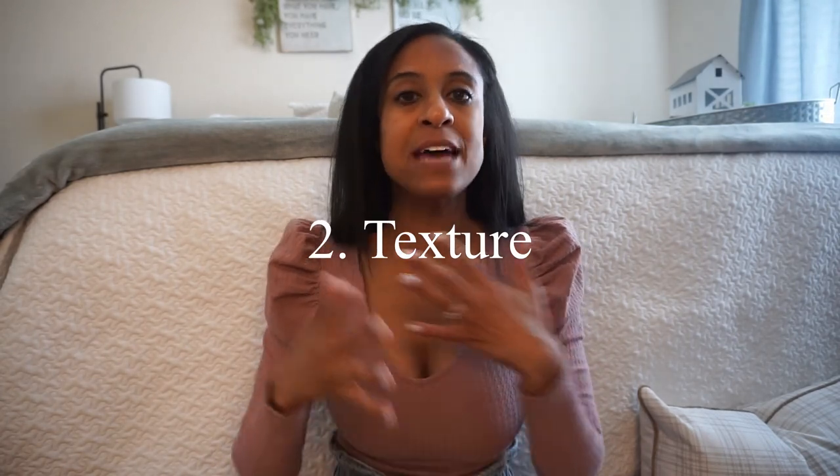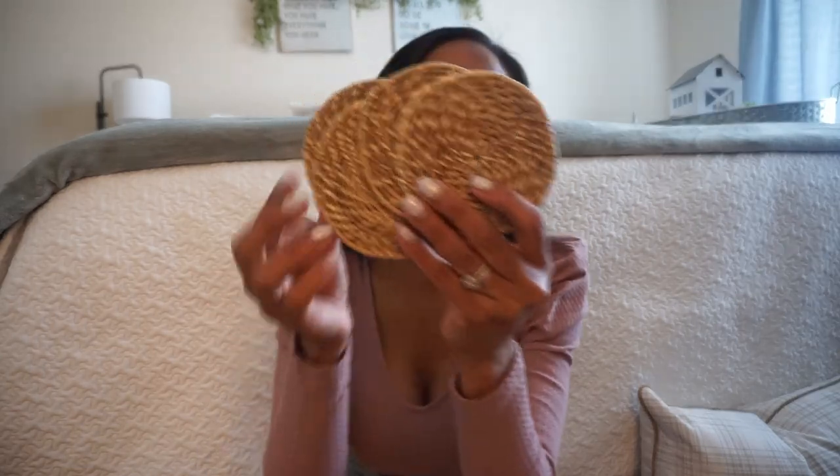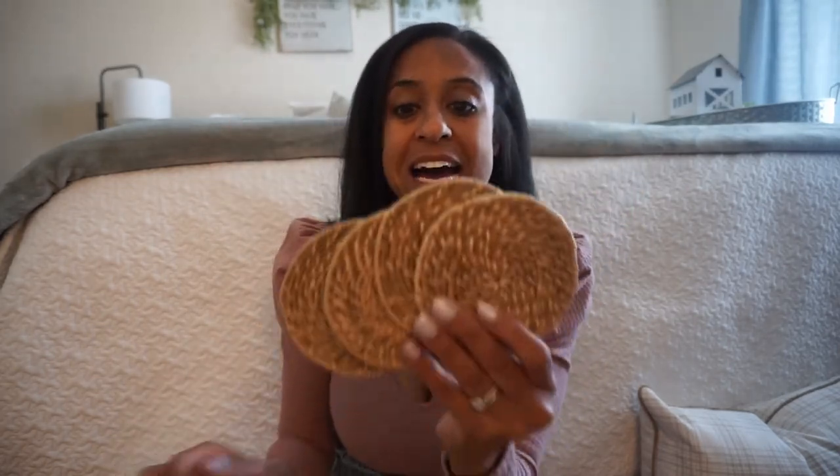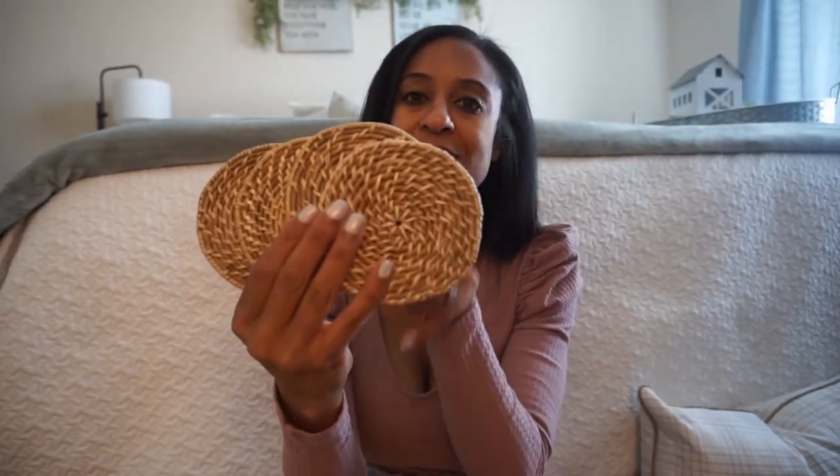The second trend for spring and summer 2021 is to add in texture. And maybe you're saying you don't have time to go buy a couch with texture or something like that — there are simple and easy ways to do it. Baskets: you can buy baskets at the thrift store or any of your big box stores. A cute, simple way I added a little bit of texture in my home was with these coasters. I got a four-pack from Target — these are Hearth and Hand for $9.99.